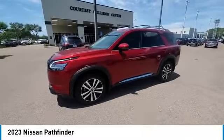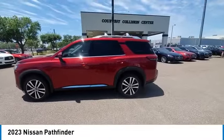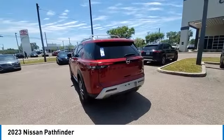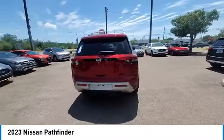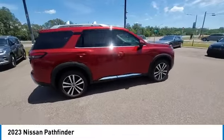Here are some of this vehicle's great options: rain-sensing wipers, electronic stability control, heated mirrors, alloy wheels, rear spoiler, power lift gate, brake assist, traction control, remote keyless entry, and integrated turn signal mirrors.